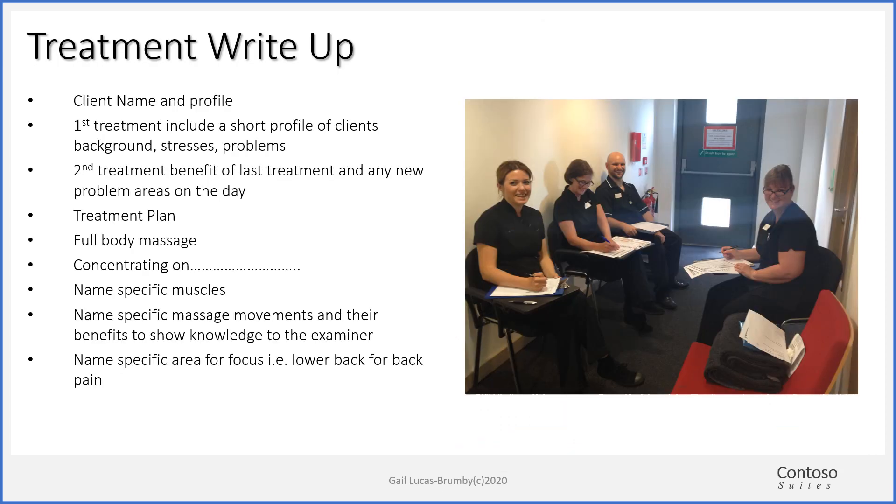On your treatment record, you're going to put the client's name, treatment number, and the date. The client profile for the first treatment is going to set the scene — paint a picture of the client's problems, stresses, background, a short profile about the client. On the second treatment, this client profile will be more about how they felt after the last treatment, any possible reactions to treatment, what improvements they felt, whether they slept better, or had an alleviation of discomfort and pain in their joints. Then the treatment plan for a full body massage covers where you concentrated and where the tensions were in the client's body. This helps you learn the muscles.